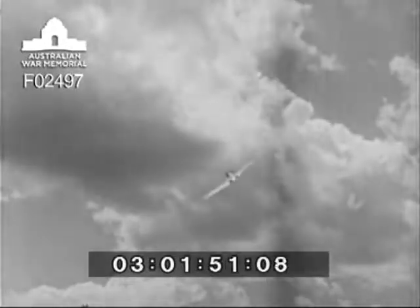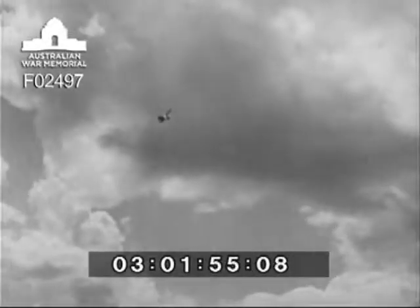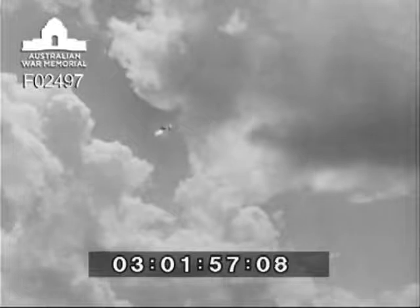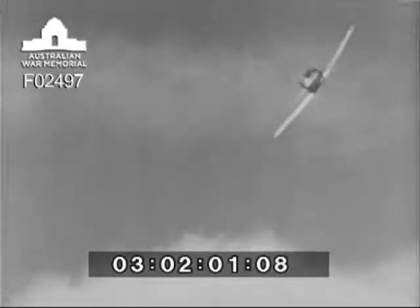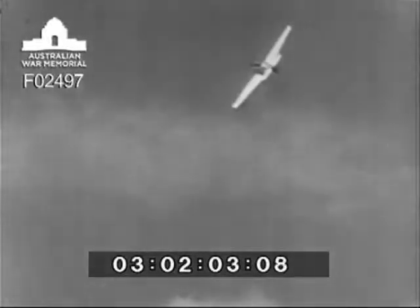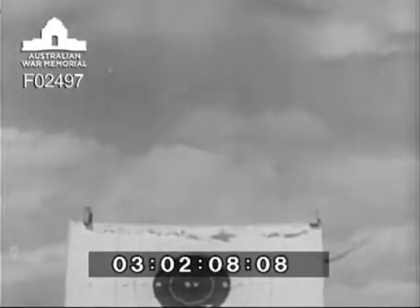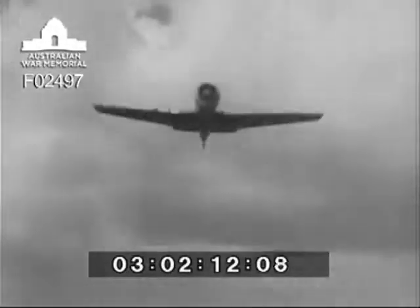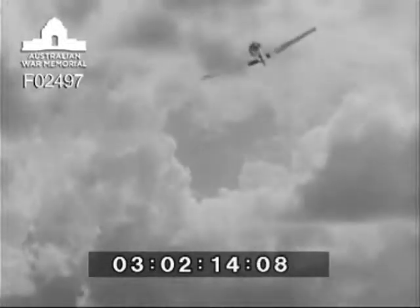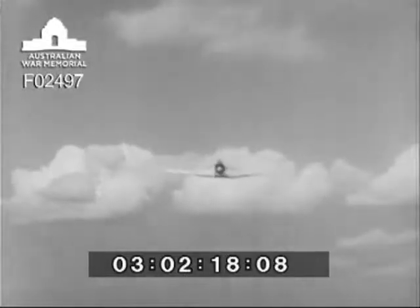Good shooting is never an accident. Fighter pilots knocking down Zeros in the far Pacific and Messerschmitts over the continent all came by their skill the hard way. It was a tedious job of habit building designed to develop instantaneous and correct responses to quick-happening events. Through constant repetition, the right actions became instinctive. Thus, instinctively correct gunnery in practice became instinctively correct gunnery in combat.